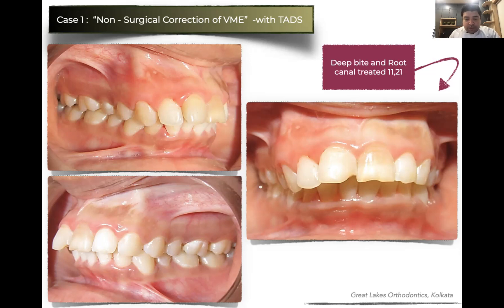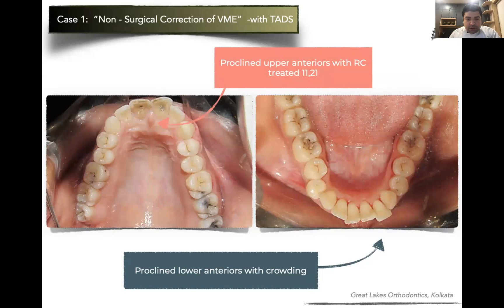Intra-oral pictures show it is a case of bimaxillary protrusion with deep overbite. The anterior two teeth are root-canal-treated, probably because of trauma and the pulp becoming non-vital over time. No crowns were given for these teeth at this point. The problem with significant intrusion of anterior teeth is root resorption, but if controlled well, such complications are rarely seen. In root-canal-treated teeth, you have to be even more cautious. There is deep bite and two anteriors which are root-canal-treated. Apart from that, it's a case of bimaxillary protrusion.